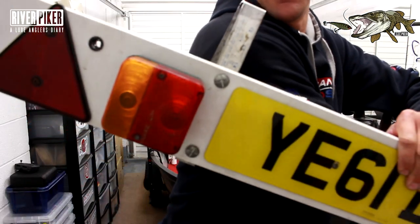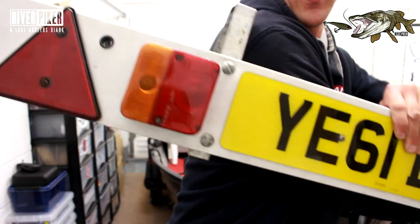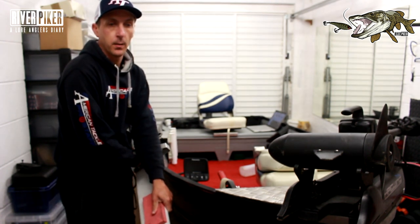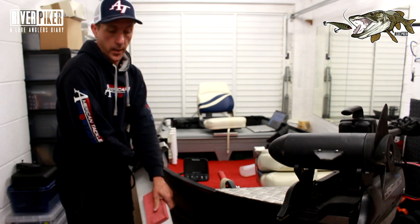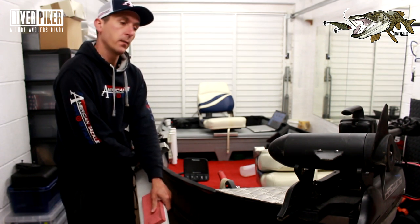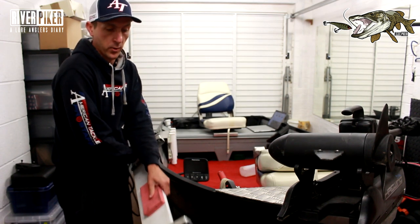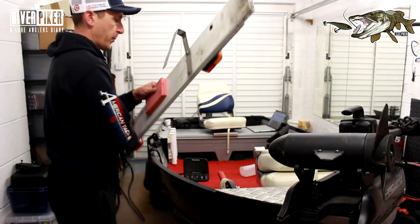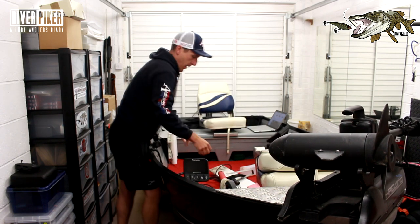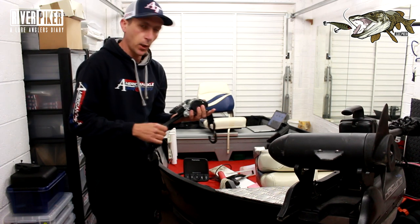If you soak your trailer lights underwater they're just going to get wet through. What you can get is LED lights with waterproof housings — look on eBay and change your lights to waterproof ones. Then you can just launch your boat, go in the water, back out and you're done. LEDs are a lot better too because with standard bulbs there's always one going at some point and you've got to carry spares. Again, it's all about making your boat quick and easy to launch and recover.